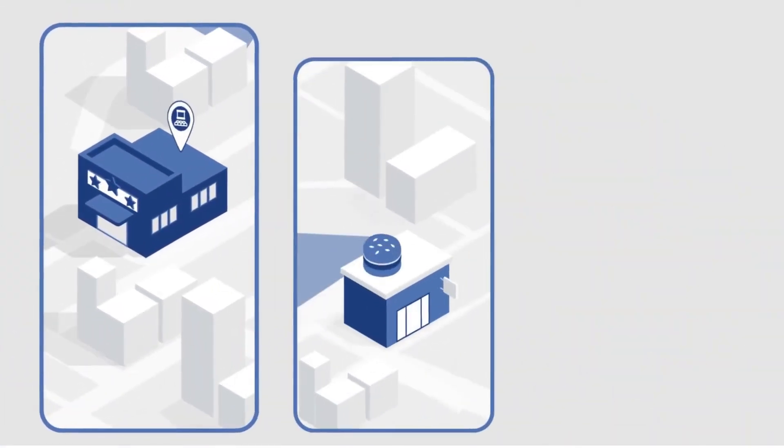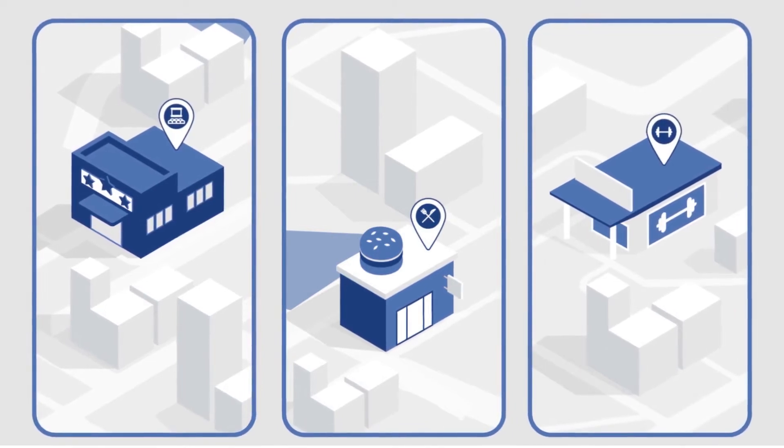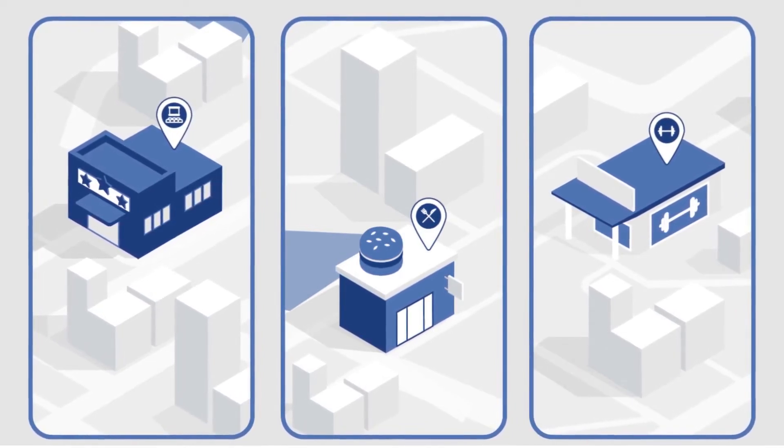Unlike conventional advertising, geofencing allows you to target people based on their physical activities, where they live, and the places they go.